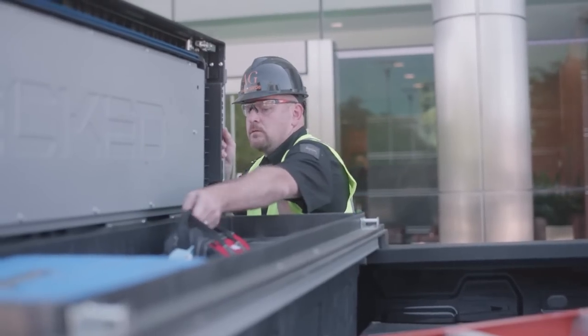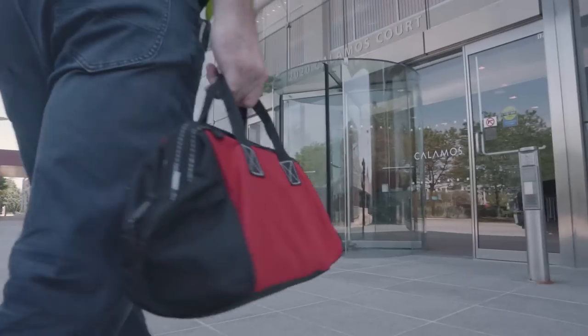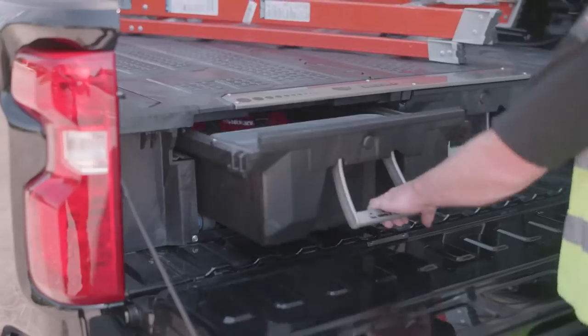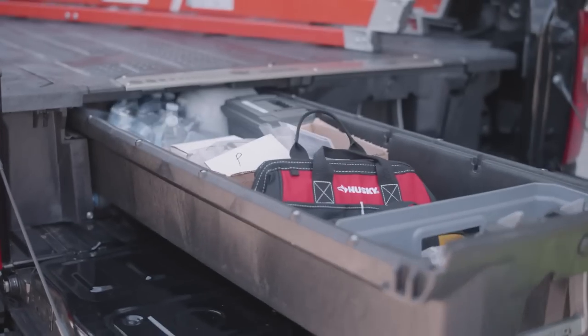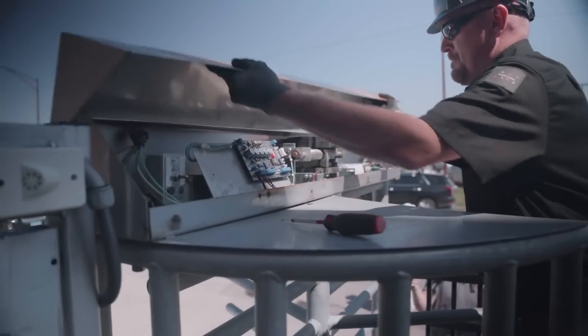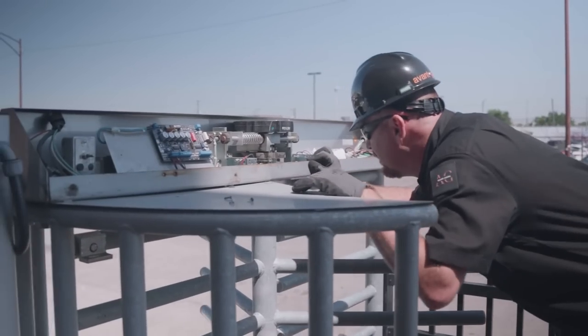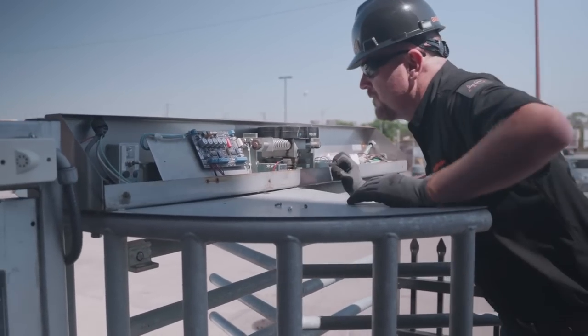Alvarado full-height turnstiles have a long lifespan and will need maintenance from time to time, which is why our service trucks across the country carry Alvarado full-height turnstile replacement parts. At Avant-Garde, many full-height turnstile service calls are completed in a single trip due to the parts inventory on our service trucks.